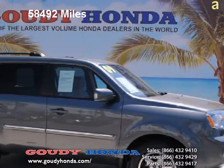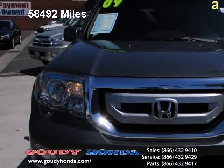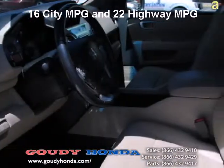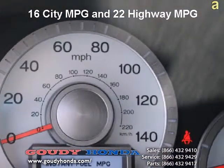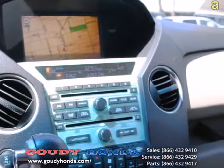Here we are at Gowdy Honda checking out the 2009 Honda Pilot Touring 4WD with DVD. This four-door Honda is a smart-looking in-bus gray metallic, very easy on the eyes, fantastic fit and finish. You would think this one was brand new — impressive. It looks as good inside as it does on the outside.